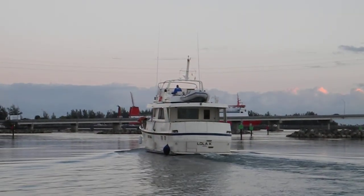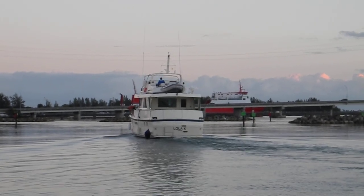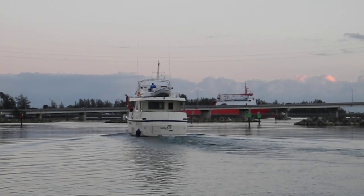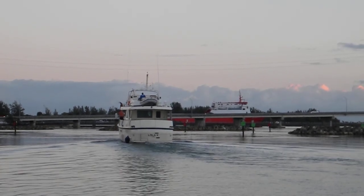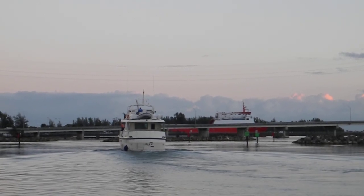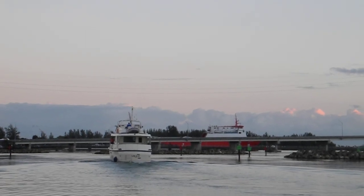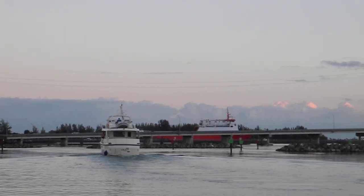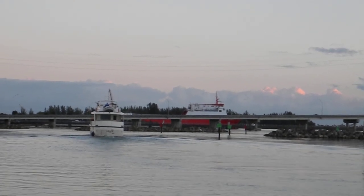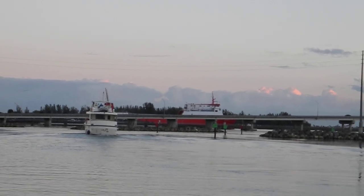You can hear those Detroits — that Jimmy scream. We'll have to call the marina when they open the office and let them know that the boat has left the slip, so they can do their inventory management.